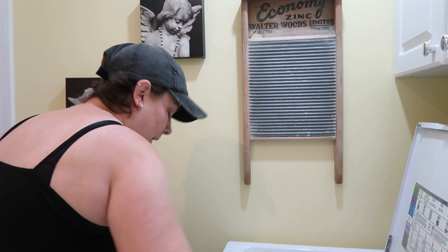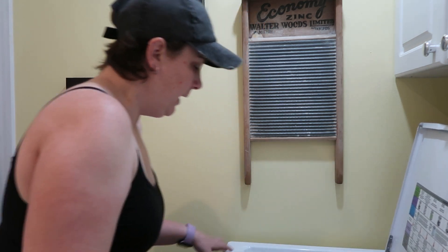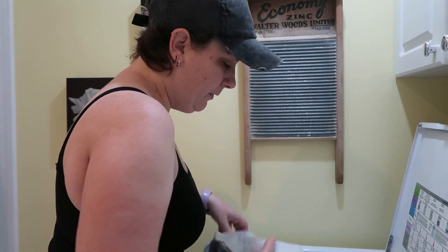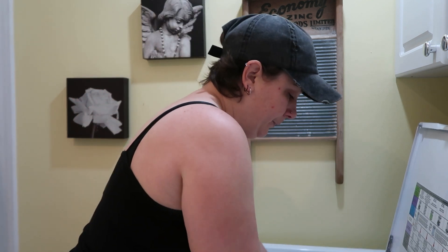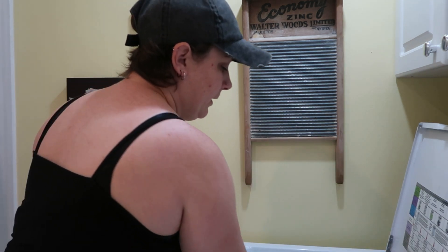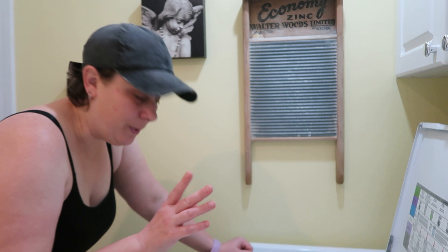How often do you guys do your laundry? I think I have a face mask in here — that's also going in. We're a family of four and our machine runs, I swear, daily. But we also have a new kitten too.